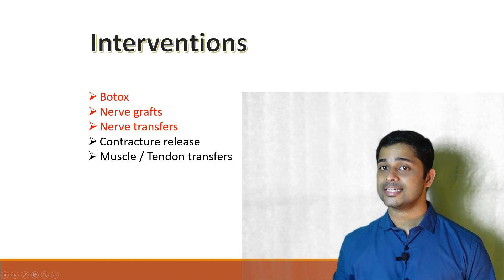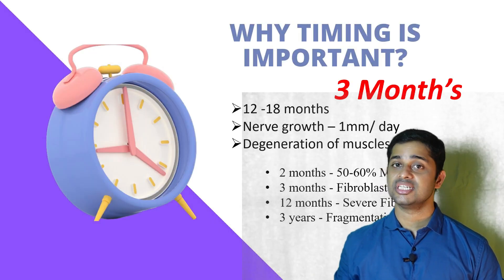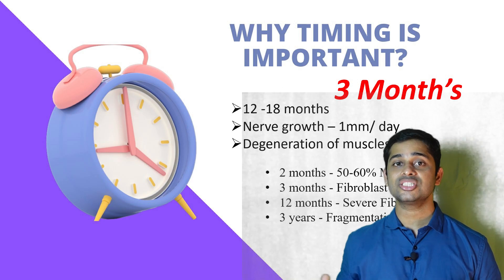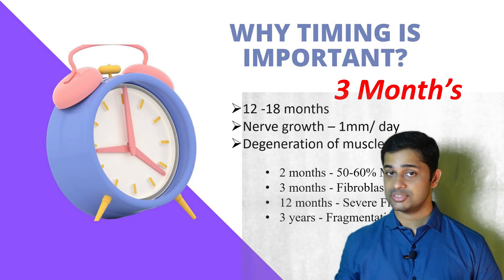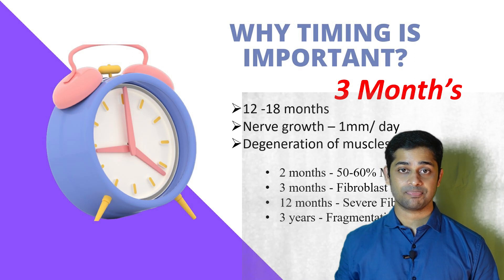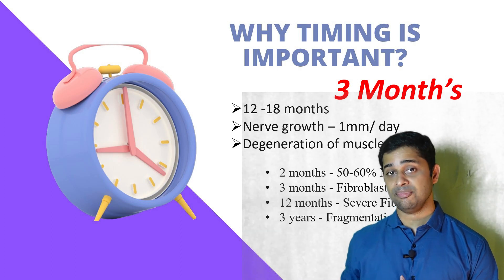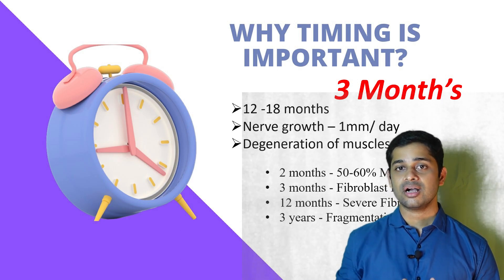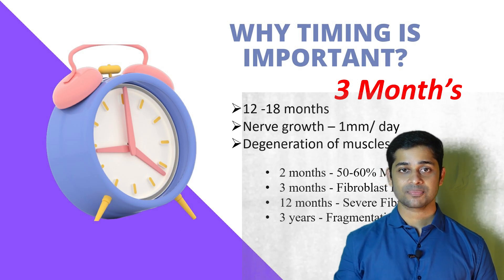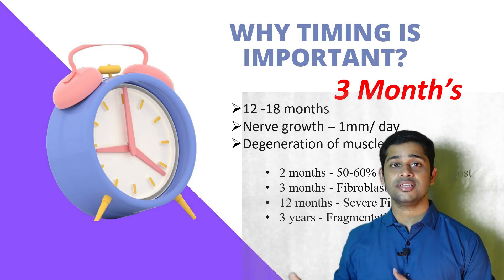Nerve surgery has one important constraint — it must be done within a specific time window. We wait three months to allow any spontaneous recovery to occur. Beyond that, waiting is not possible because motor neuron end plates present on target muscles will get damaged after 12 to 18 months of denervation. Even if you perform a good surgical repair after this point and nerve signals reach the muscle, it won't work. So can you simply wait one year for surgery? No.